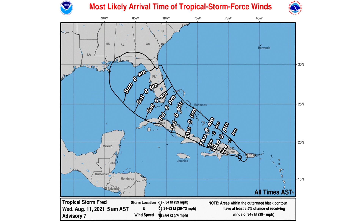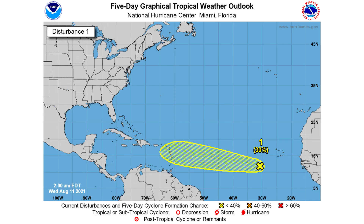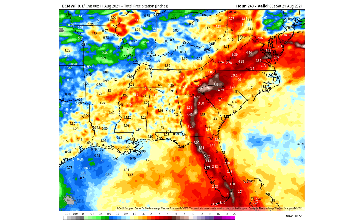Most likely arrival time of winds — take a look at this and pause it for your area. Here is the five-day graphical tropical weather outlook for Invest 95L, with a 30% chance of development over the next five days. Here's the total rainfall: yellows and oranges are about one to two inches; reds are about two to five inches for much of Florida, Georgia, South Carolina, North Carolina, Virginia, Maryland, Delaware, and even New Jersey. Brownish shades indicate five to ten inches, with areas of ten-plus inches scattered — a major flooding concern. Accumulated maximum wind gusts show blues under 34 mph, greens at 34 to 50 mph, and yellows and reds at 50 to 70 mph for Florida and Georgia — a concern for wind damage.